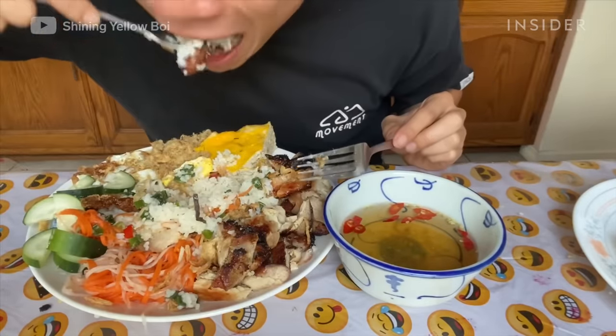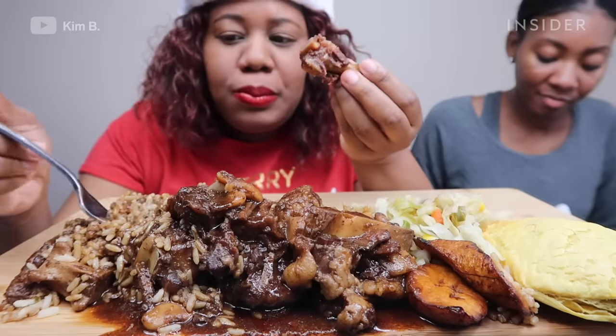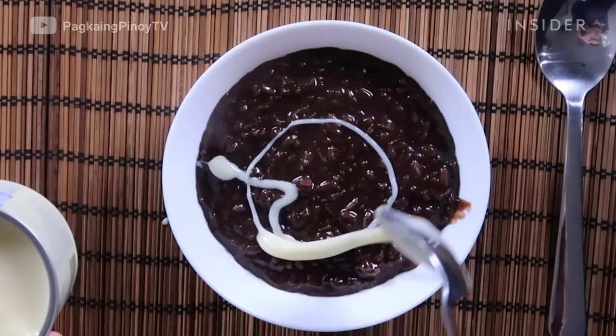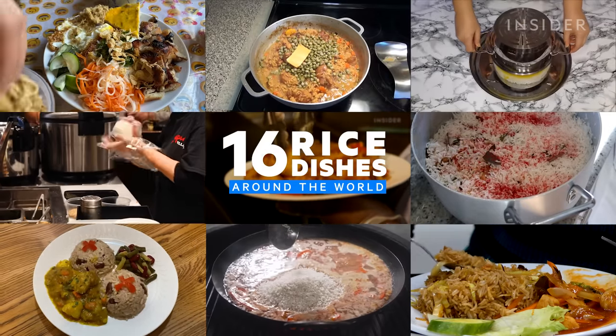Over three and a half billion people from around the world eat rice as a staple part of their diet, and we can only show some of the beloved rice dishes that exist. Let's take a look at how rice is eaten around the world.